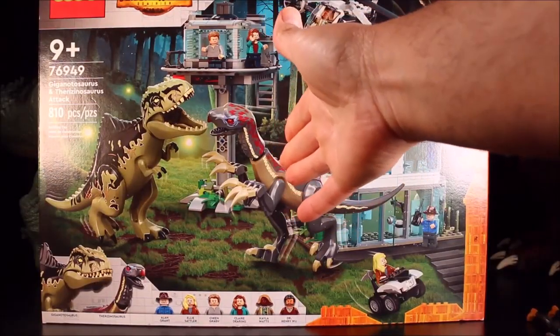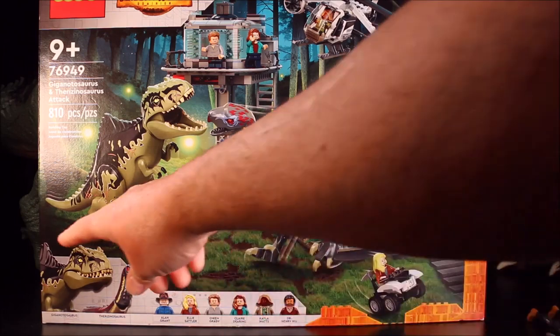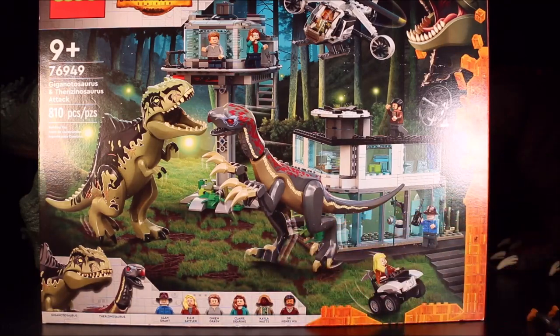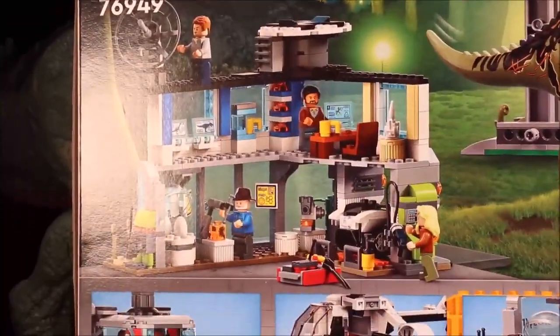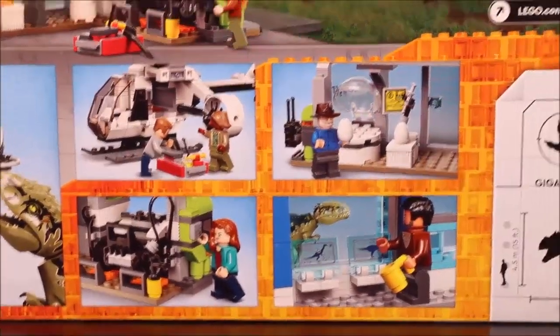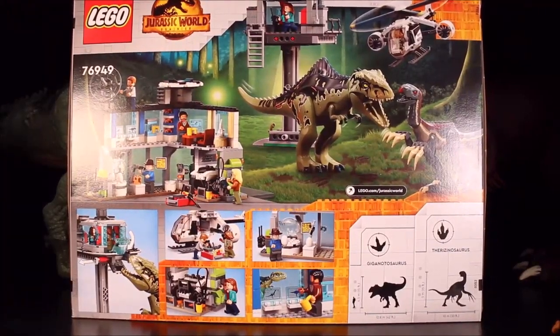Then we have the Gigantosaurus and Therizinosaurus Attack, set 76949, with 810 pieces. It includes the Gigantosaurus, Therizinosaurus, Alan Grant, Ellie Sattler, Owen Grady, Claire Dearing, Kayla Watts, and Dr. Henry Wu. Wow, that is one cool big set! Let's check out some of the features — that gets the dinosaurs attacking. This set looks really cool. I'll be putting these sets together using stop motion animations, so you'll see the sets build themselves.